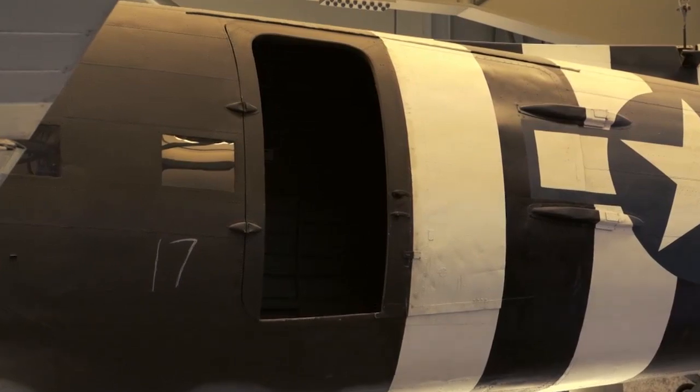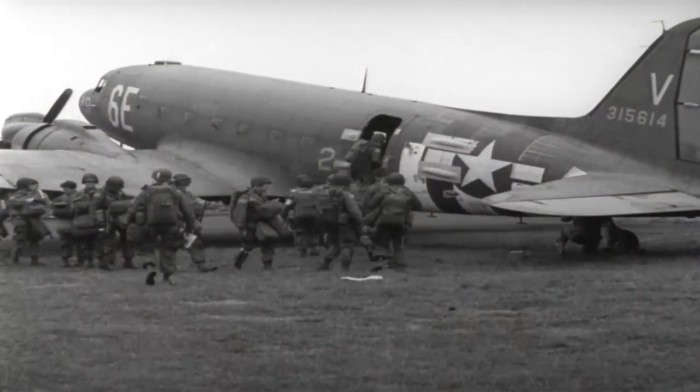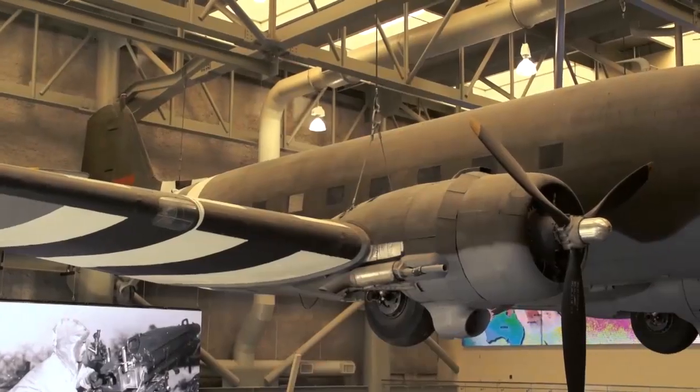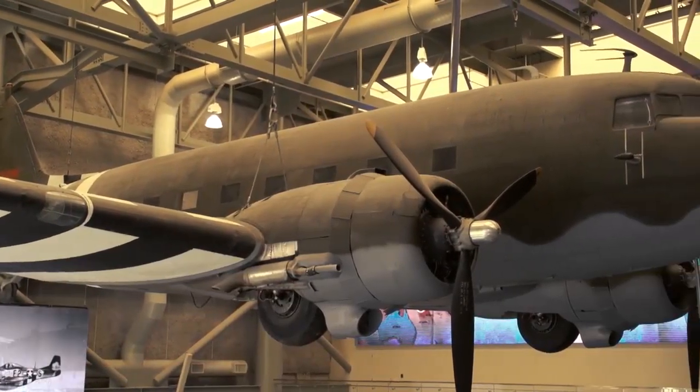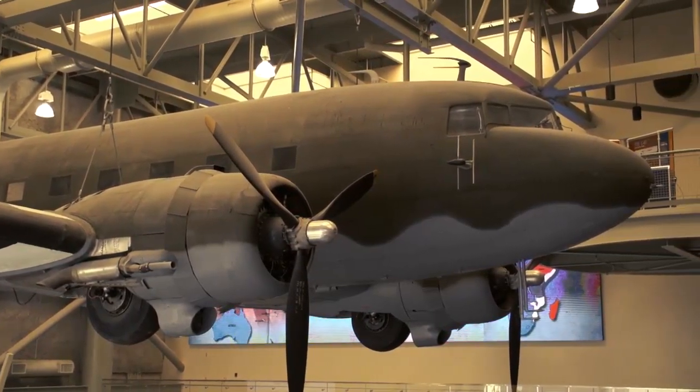The major additions were a cargo door, strengthened floor, and hooks to pull gliders. They were used during the war for transport of troops and cargo. About 10,000 were made by Douglas Aircraft during the war. They typically had a crew of four and could carry 27 others.